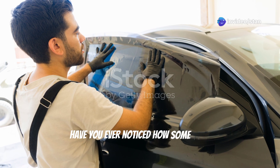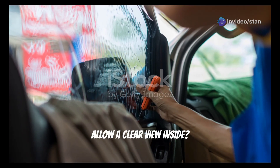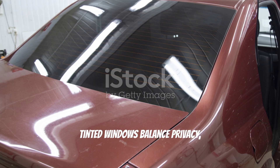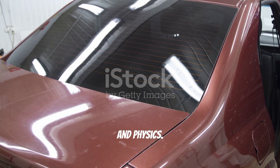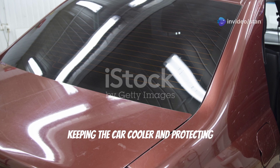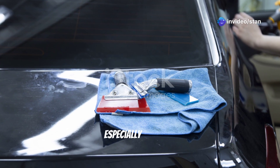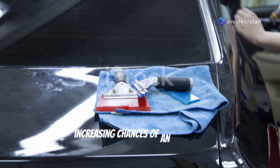Have you ever noticed how some cars have darkly tinted windows while others allow a clear view inside? Tinted windows balance privacy, style, and physics. They reduce glare and heat, keeping the car cooler and protecting occupants from UV rays. However, they can reduce visibility, especially at night, increasing the chances of an accident.